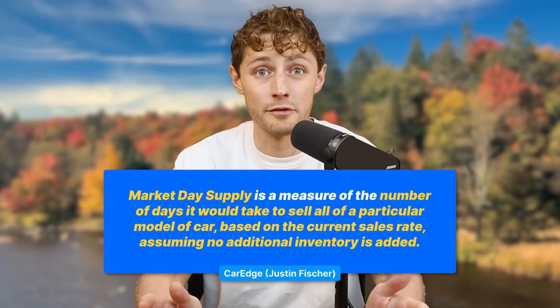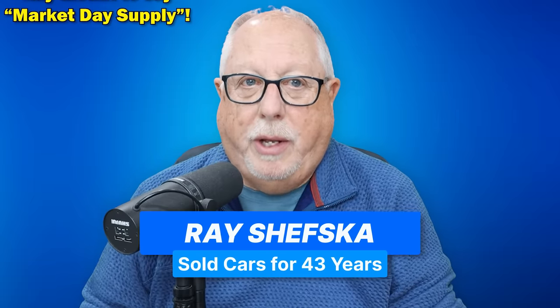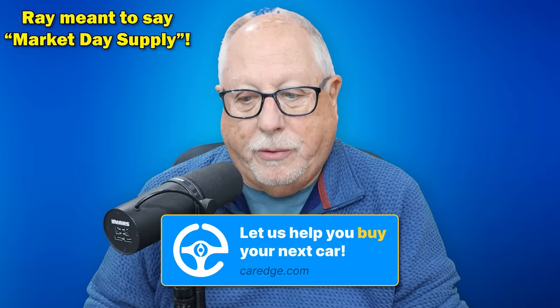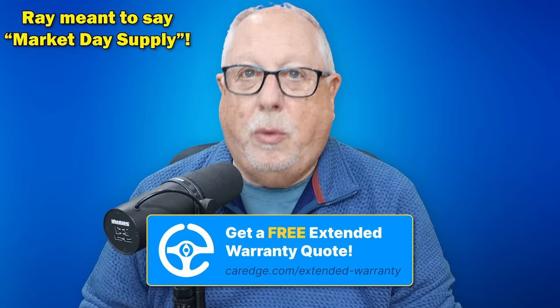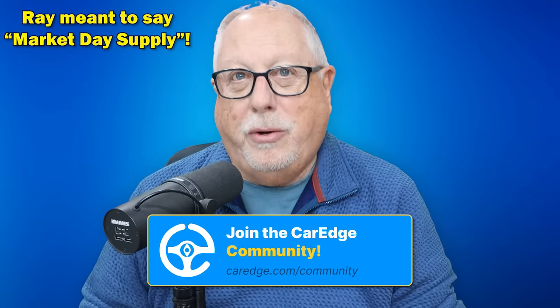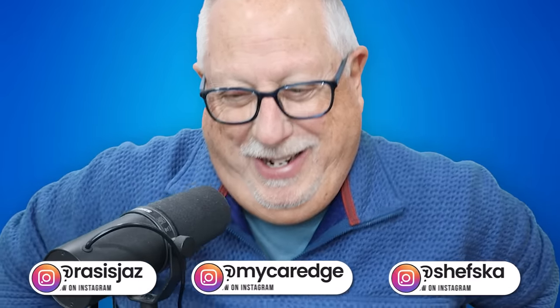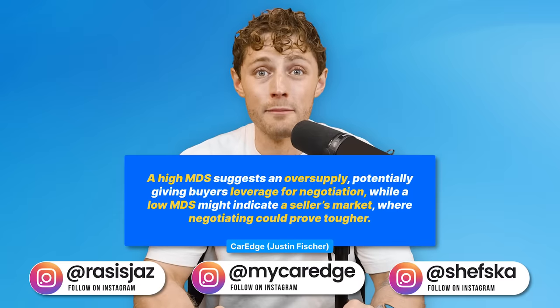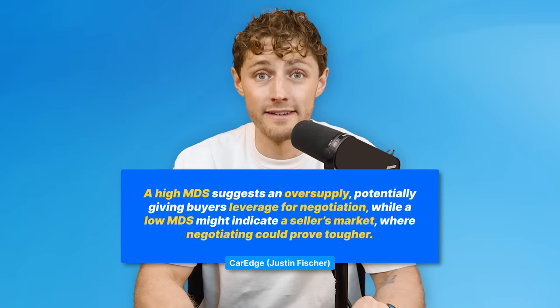This is a metric that automakers and dealers care a lot about. Absolutely, because days on lot are one of the most important factors in managing your inventory. The fewer days on lot, the quicker the turn, the quicker the turn, the more you earn. So the longer or higher the days on market, the slower selling the vehicle, the more likely you are to negotiate a big discount.